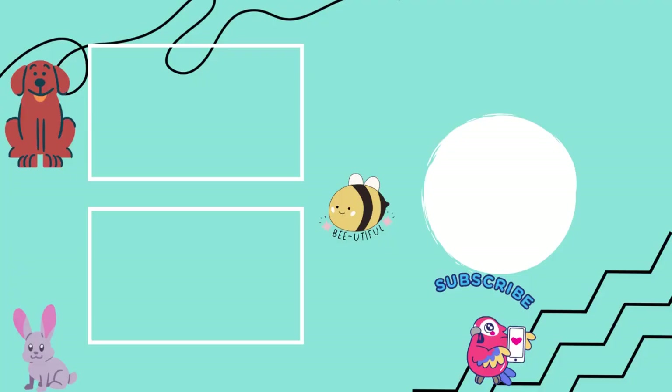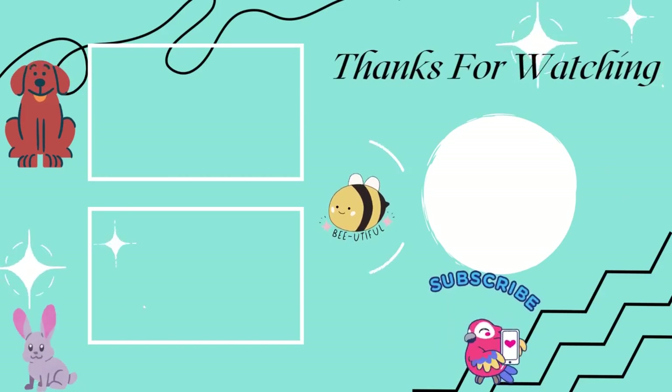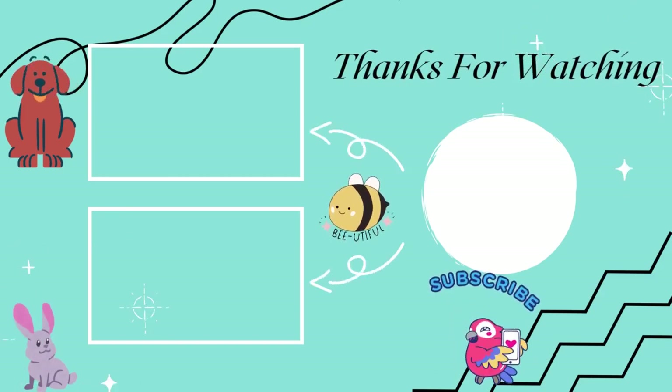I hope you had a great time learning all about flamingos with me. Thank you for watching. Please like, comment, share, and subscribe. And if you want to learn about an animal, just drop a comment. Thanks and bye.